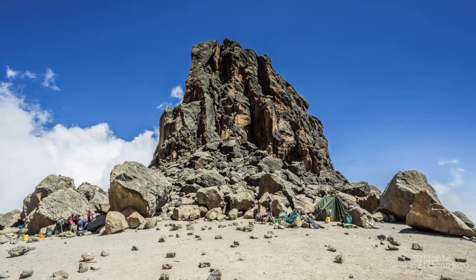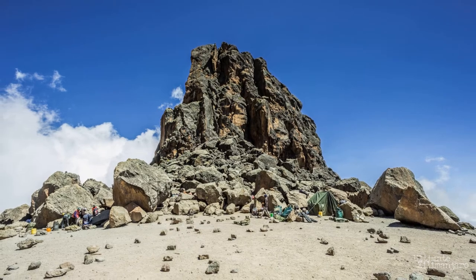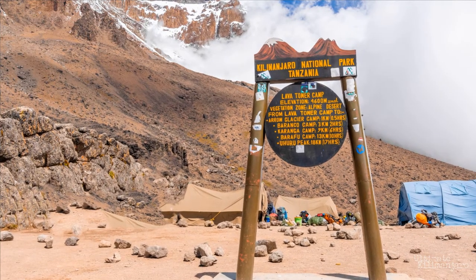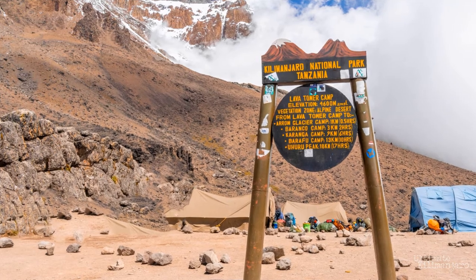Number 2: Lava Tower. Lava Tower is a volcanic rock tower that was formed when lava shot out of a vent, then cooled and hardened, stopping the flow of underground lava from reaching the surface — a formation known as a volcanic plug. The formation is 300 feet tall, creating a large, visible landmark on the trail. In the past, tourists were allowed to scramble to the top of the tower, before park authorities deemed it too dangerous. Climbers on the Shira, Lemosho, Machame, and Northern Circuit route will encounter Lava Tower.